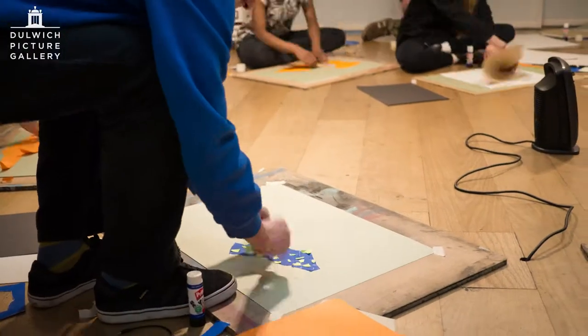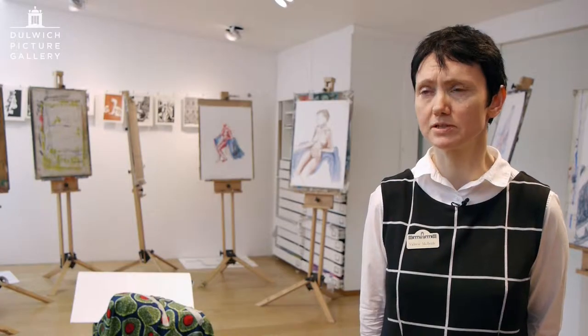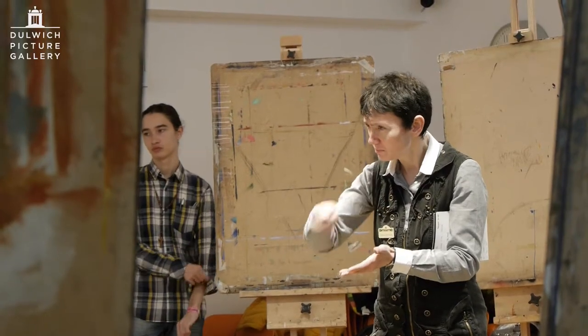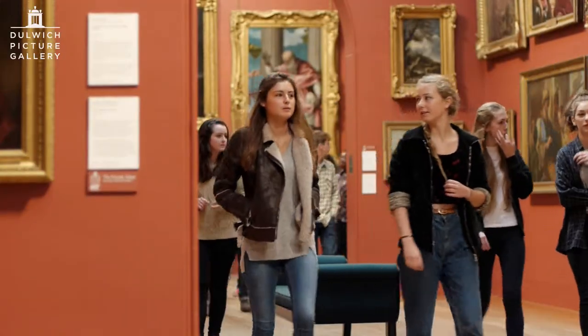This is a very professional environment — it's a purpose-built studio, beautifully lit. It also has access to the gallery, so it's a perfect environment for the students.